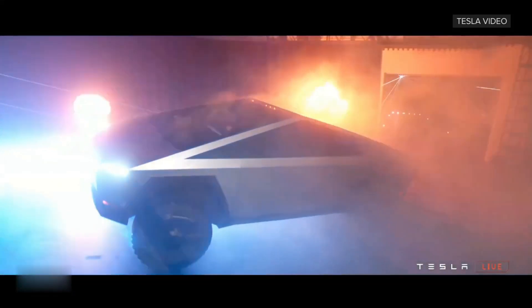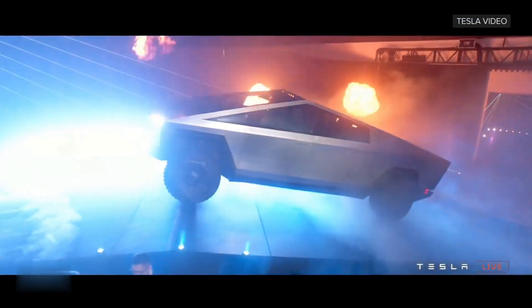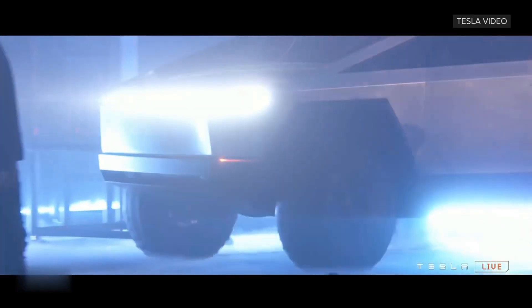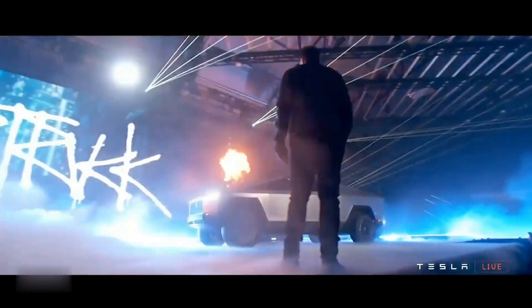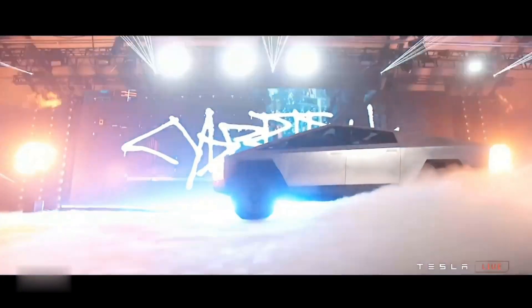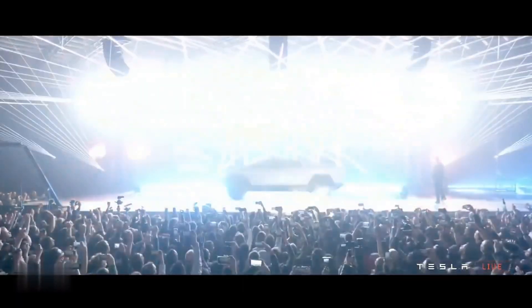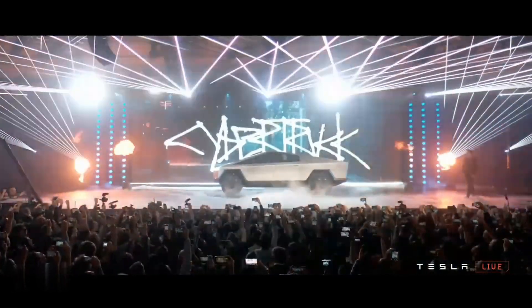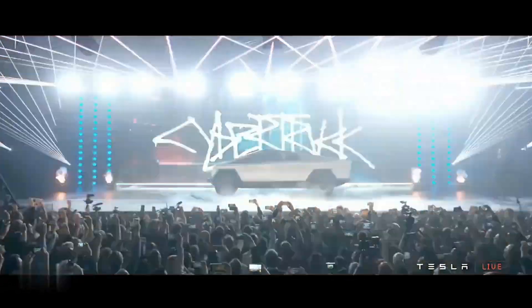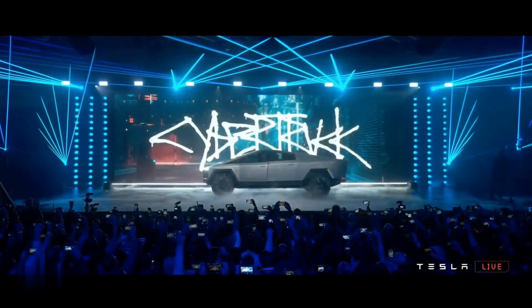This wasn't just any truck. It was a bold, angular beast that looked like it had rolled off a movie set. The design was polarizing — some loved its audacious, futuristic look, while others scratched their heads at its departure from traditional truck design. It was clear from the get-go: this wasn't just another vehicle launch. It was Tesla making a statement about the future of automotive design.